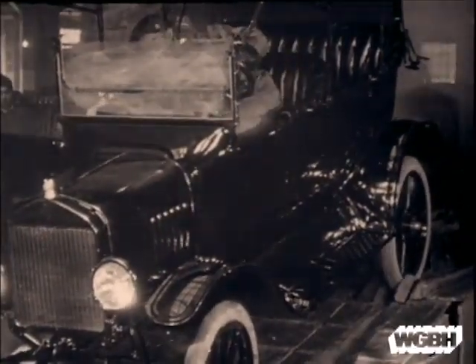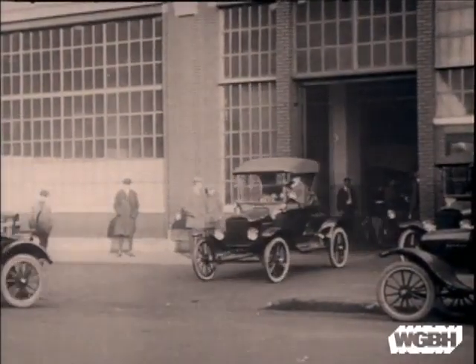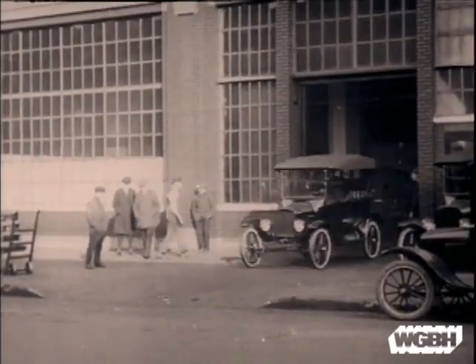Ford couldn't keep up with the demand for the Model T. In 1912, the Highland Park plant manufactured 78,000 cars — twice as many as the year before — and the orders still flooded in.